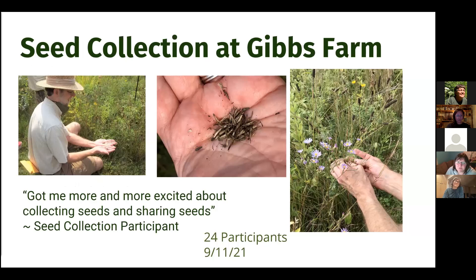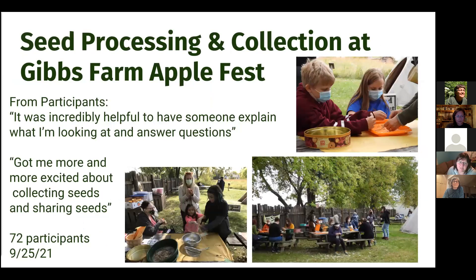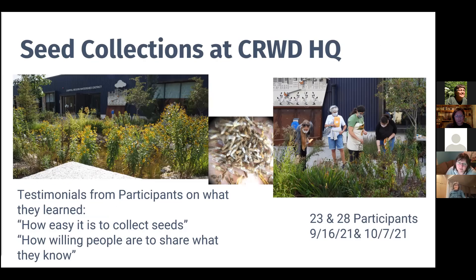Then we moved on to Gibbs Farm and did a seed collection there. They have a beautiful one-and-a-half-acre prairie planting with lots of great diversity — a really great opportunity to show people how easy it is to collect seeds from native plants. The Capital Region Watershed District, our funding hosts, have amazing plantings around their headquarters, and we collected seeds from their site on two different occasions in September and October. It was nice to go back a second time, because the first visit there are things not ready yet — when you return, those seeds are ready.